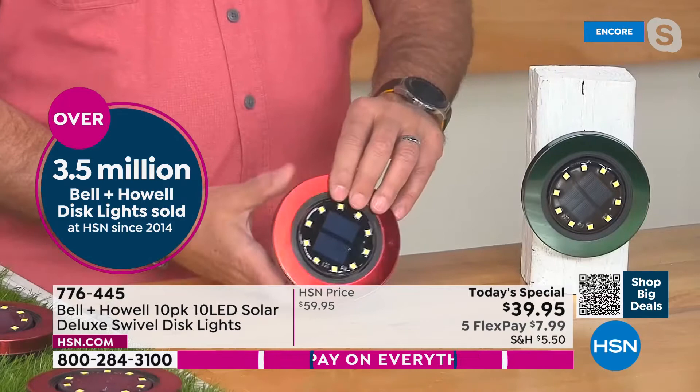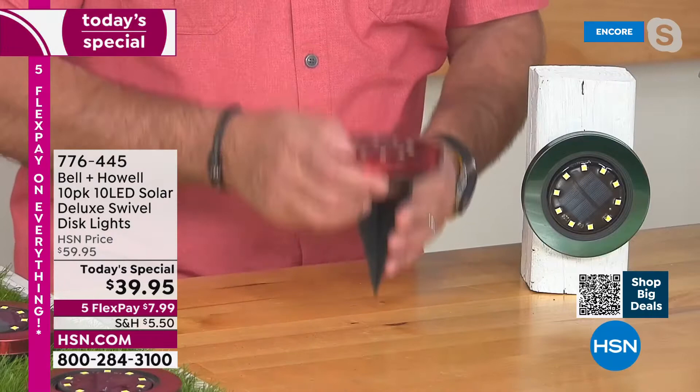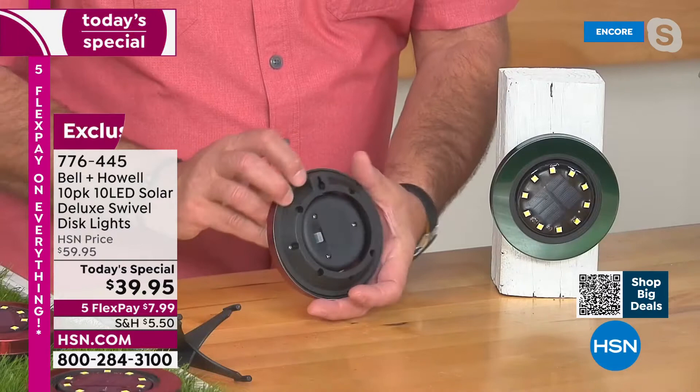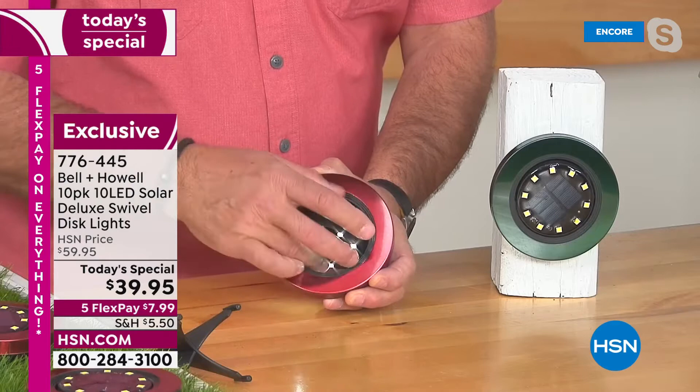Bell & Howell, 115 years in business — they're not a fly-by-night. There are 10 surface mount diodes, those little dots you see going all the way around. You can use these three different ways: you can stake them into the ground, lay them flat on their back on any surface, or mount them vertically on any surface using the keyhole on the back — any screw or nail. This is the power switch — you turn them on one time and never worry about them again because the sun regulates them. These will rotate 360 degrees so you can aim the light wherever you want.